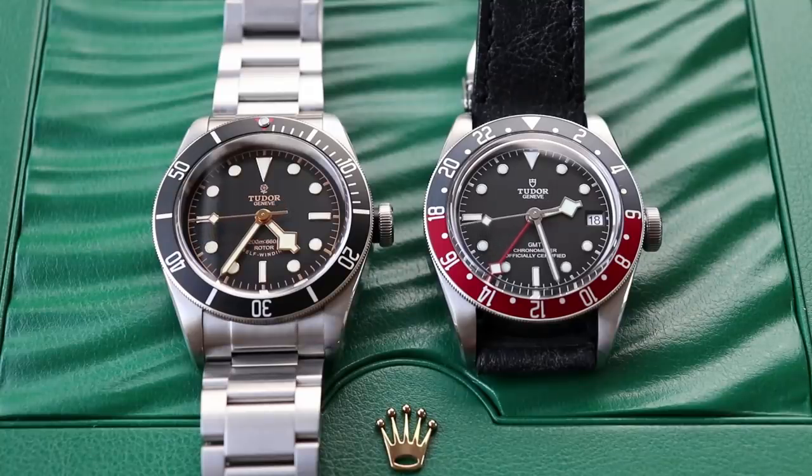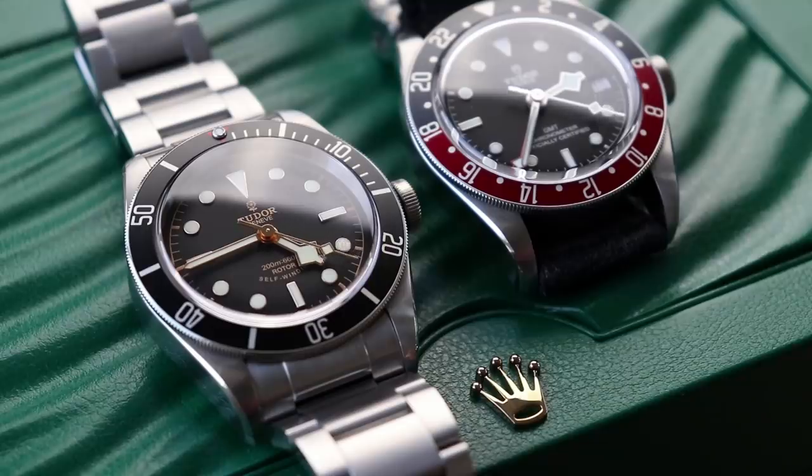Is this going to jump up to a $10,000 watch in a year or two? I don't think so. But 10 years from now, 15 years from now, I think they're going to be hard to find, and it's not unreasonable to assume that this would at least trade for double or more what the retail was back when it was in production.